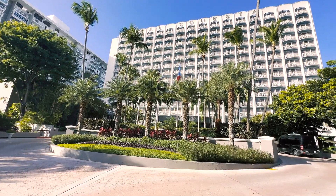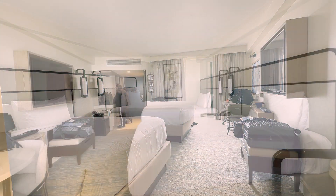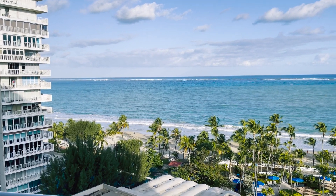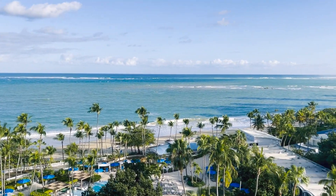I might as well show you where we stayed. For four nights we resided at the Royal Sonesta, which is only about a 10 to 15 minute Uber to Old San Juan. The rooms were spacious, modern, and clean. The ocean view is a must — our room overlooks Isla Verde beach and the Atlantic Ocean.